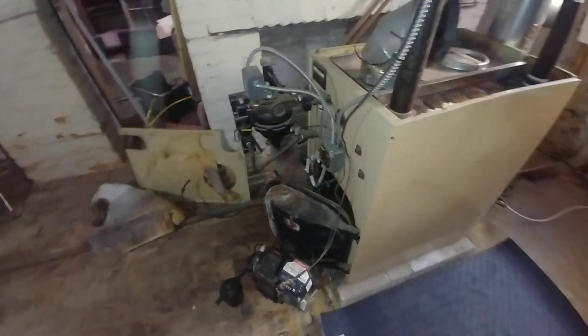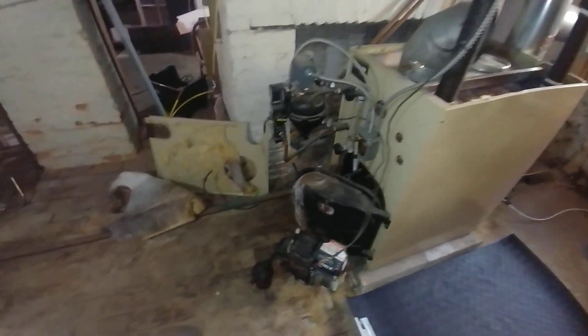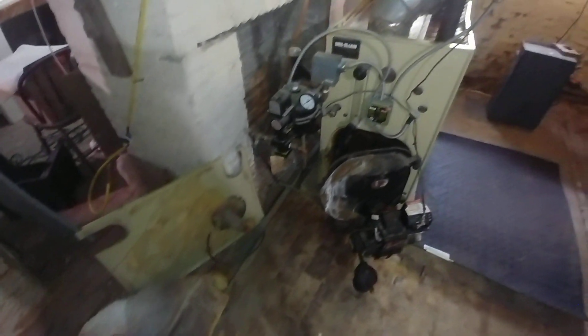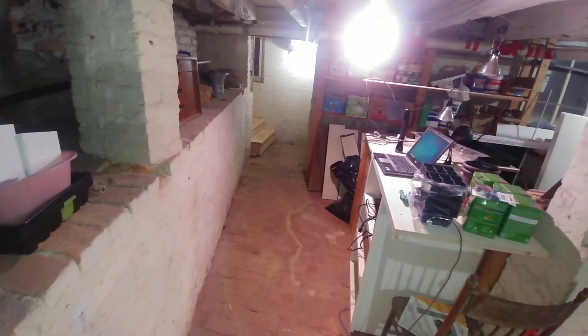Today and tomorrow we're going to be demoing this, and then we'll get the new boiler in — which is going to be a MegaSteam. There are the new oil lines going out this way. It might be a tight squeeze for the new boiler; I'm not sure how that's going to work out.